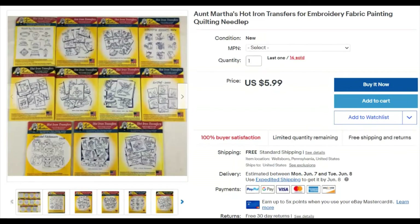Aunt Martha's hot iron transfers — I sold one of these. I paid 50 cents, listed it March 18th, 2018, and three years later it sold May 3rd for $5.99 free shipping. I don't make much on those. There aren't too many left, which is good.